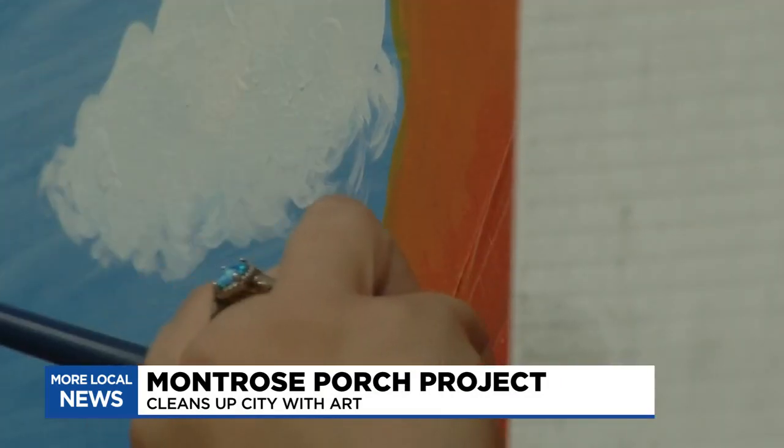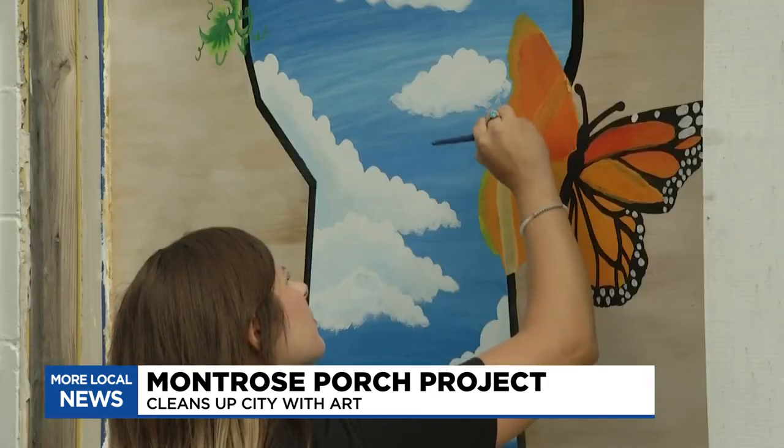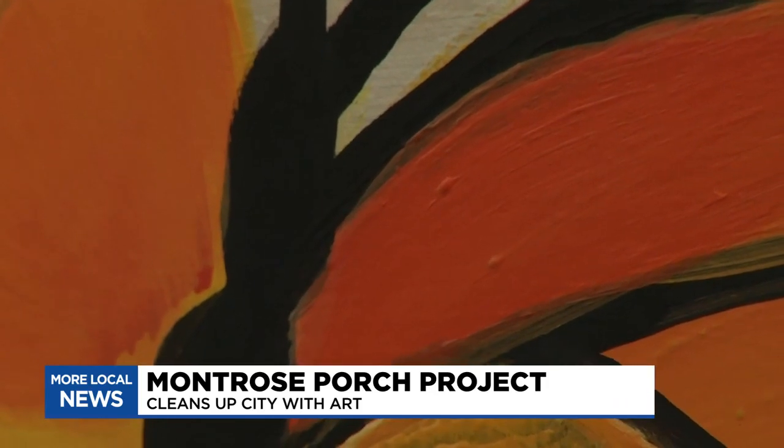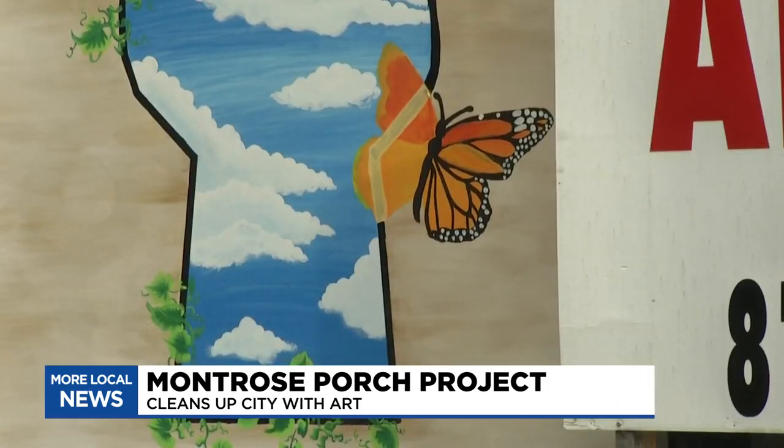It's the message that art can improve one's quality of life, and I hope this sparks more people to do more. In Montrose, I'm Blake Heller, WNEM-TV5.